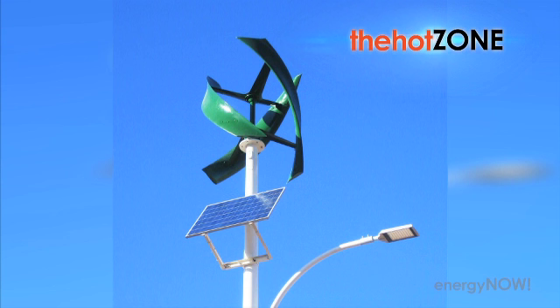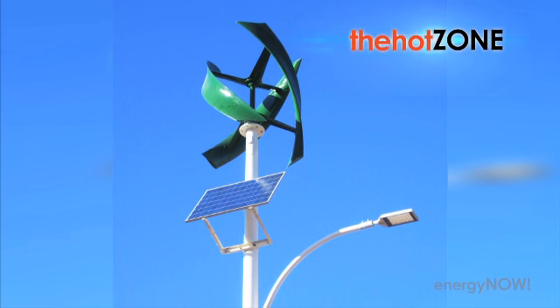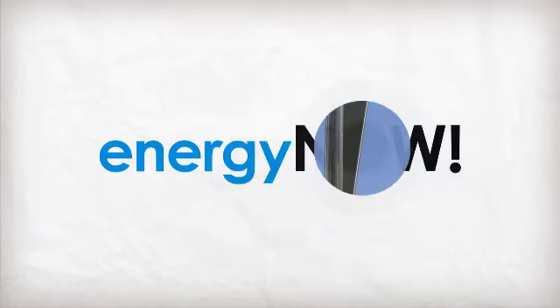When it's not being used as a charger, the designers say the wind and solar modules will send electricity to the power grid. The Sky Pump is supposed to debut in New York, Beijing, and Barcelona either by the end of this year or early next year.